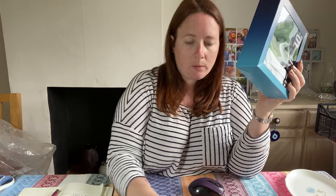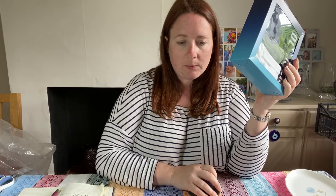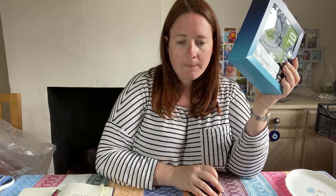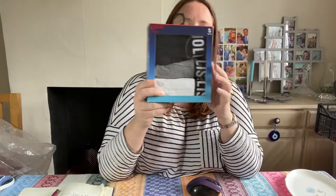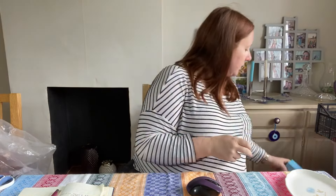A Depop sale of some boxer shorts. They went for £15.99 and cost £1.76 — so that's a nice little Depop sale, long overdue.